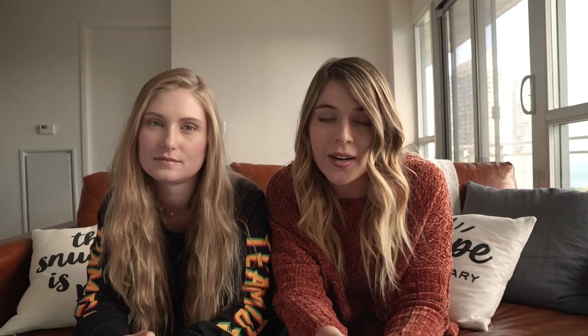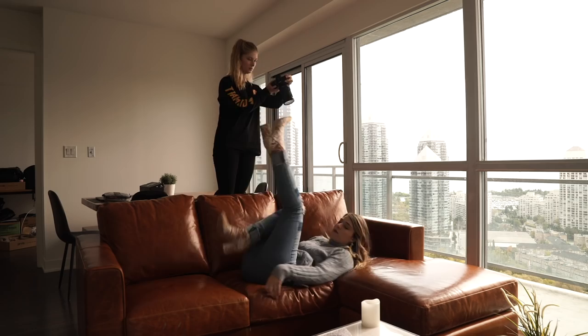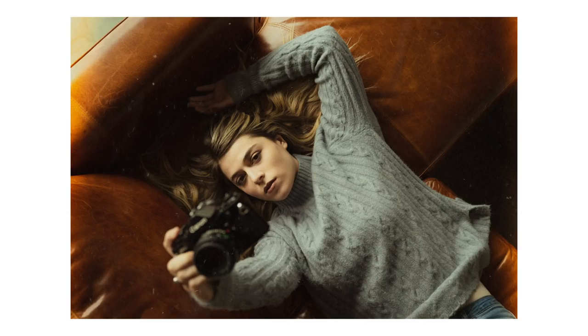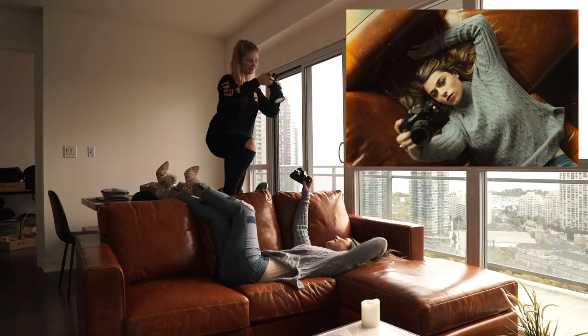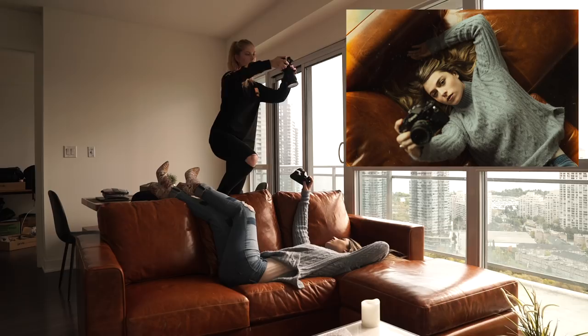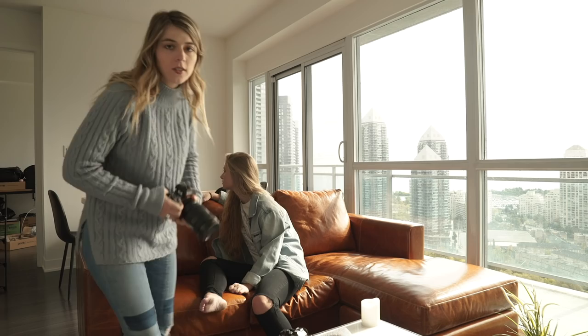Tip number one is to use angles to create a unique perspective. For the first photo, we actually did it right on this couch here. We walk around our apartment and see everything from eye level all the time. So when we can change the angle that we're looking at that couch — what we did in this case was a top-down shot — it created a different perspective of the couch and the texture on it, and it actually ended up becoming a really great background for the subject, which in this case was Lucy. You always want to think about how you can take a photo differently than everyone else. It's just about thinking differently and separating your work from the rest.